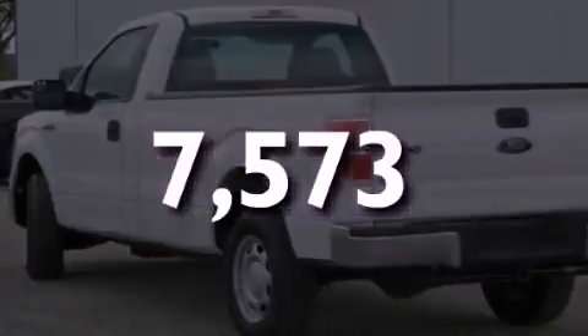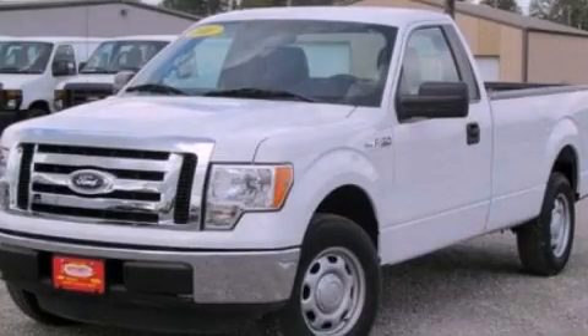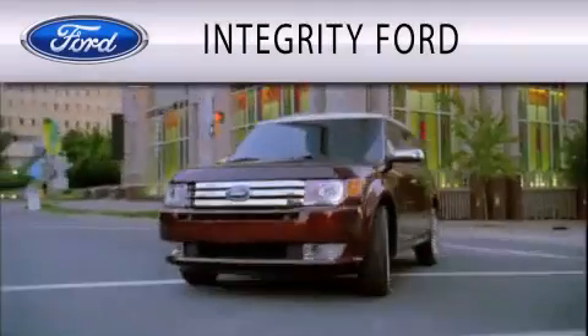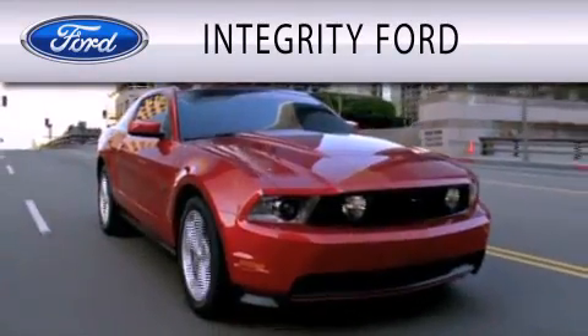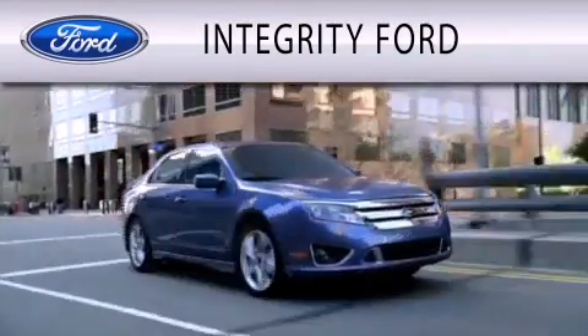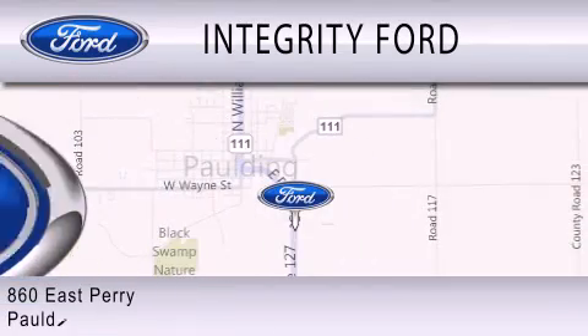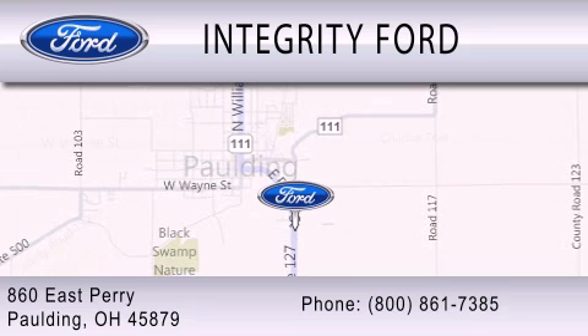Call or visit us right now and arrange your test drive today. Integrity Ford is dedicated to doing everything possible to ensure that the experience you have selecting your vehicle is as pleasant as possible. We are located at 860 East Perry in Palming.